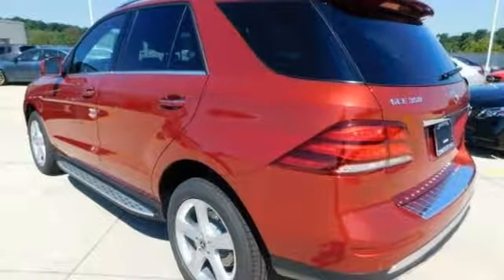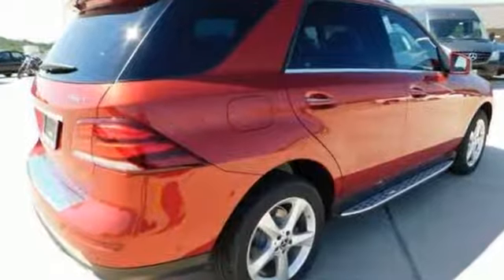It's the ultimate combination of performance, luxury, and efficiency in an SUV. Come in for a test drive.